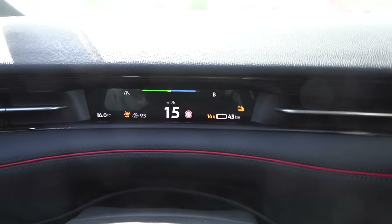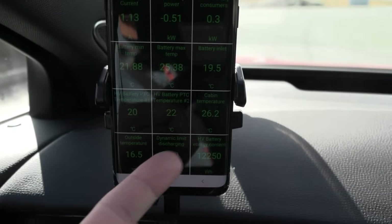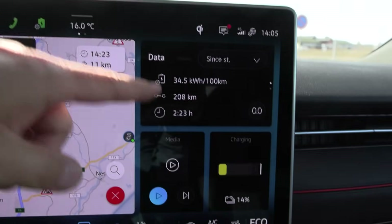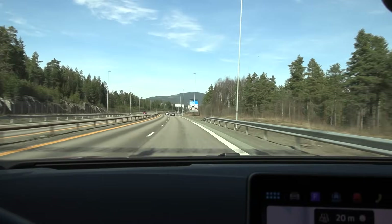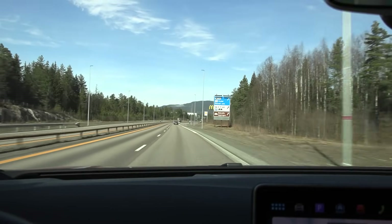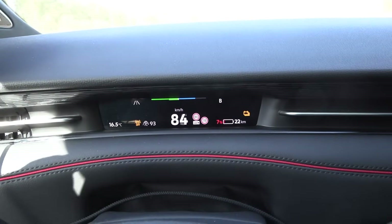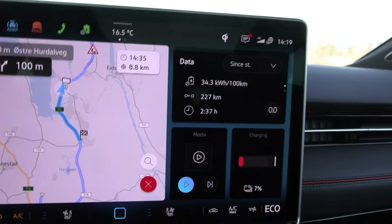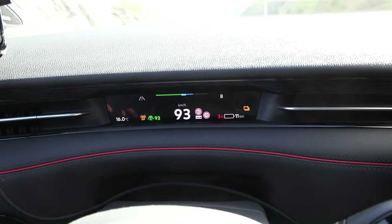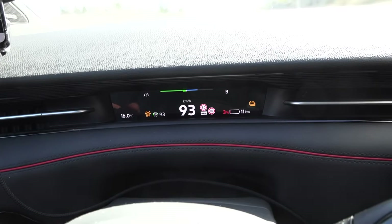I'm down to 14%. The GOM is still way off — showing 43 kilometers of range. Car Scanner reports 12 kWh left, and based on around 350 Wh/km, that's good for around 30 kilometers, not 43. We're almost done with the test. Turning around one last time — now down to 7%, 22 kilometers range left, 16.5 degrees outside. We've done 227 kilometers. At 3% left, probably good for around 7-8 more kilometers, but I don't feel like going too deep. We also have a power limit — around 40% power left.